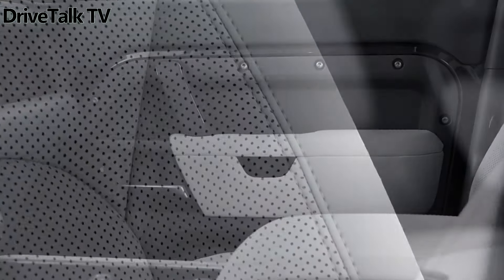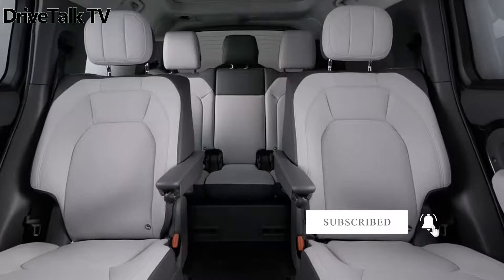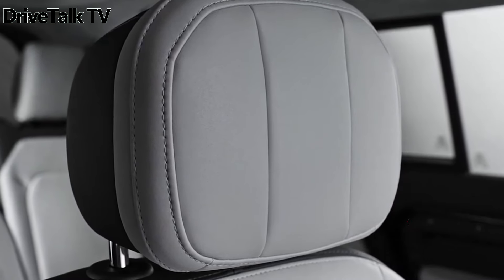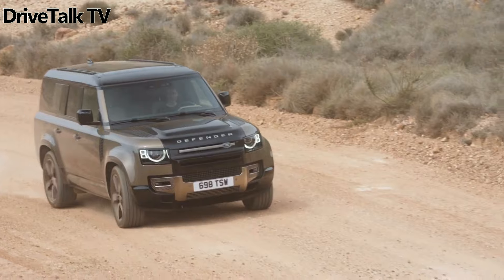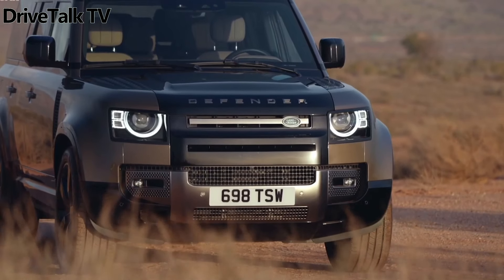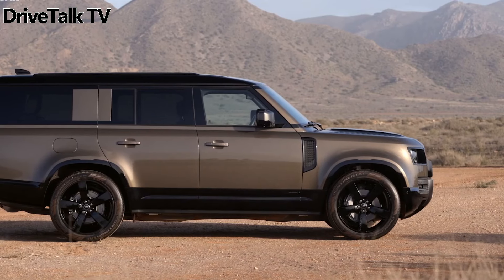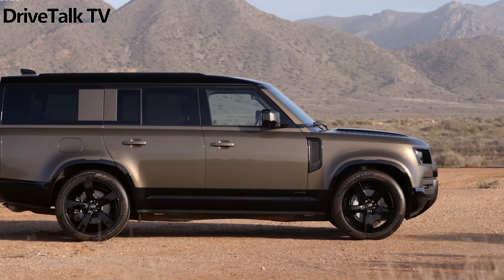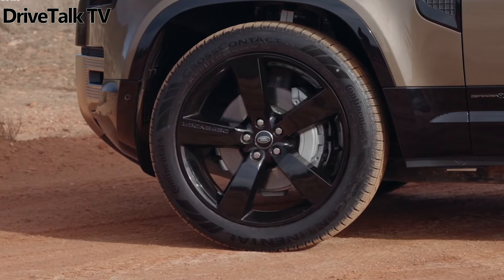Offering a choice of leather or wool upholstery in hues ranging from ebony to lunar, this pack ensures a bespoke interior experience. Additionally, a new pocket on each side of the center console enhances practicality. Adorning the dash, the Defender's cross-car beam is now finished in metallic gray, complemented by satin black trim accents. The headlining, available in suede cloth in either light cloud or ebony, adds a touch of luxury.